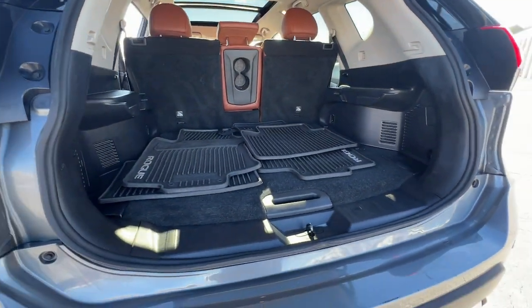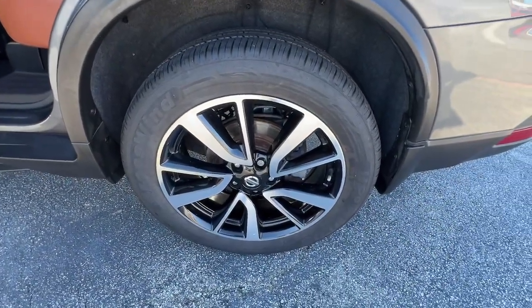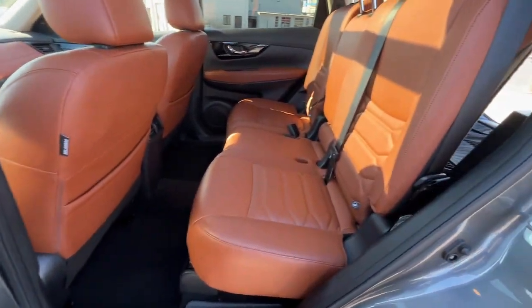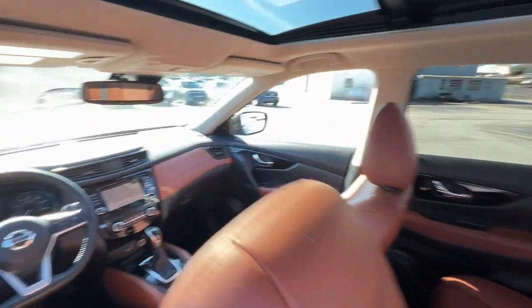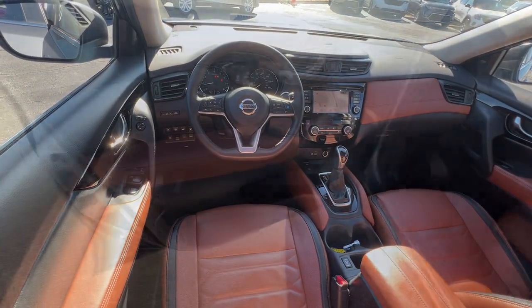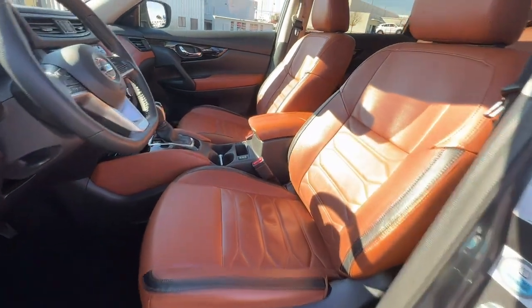Comfortable and capable, this sporty four-door hatchback brings confidence along on every journey. These are just some of the great options this vehicle comes with: heated steering wheel, pre-collision system, lane departure warning, all-wheel drive, hands-free liftgate, keyless entry, navigation system, power liftgate, lane-keeping assist, and remote engine start.